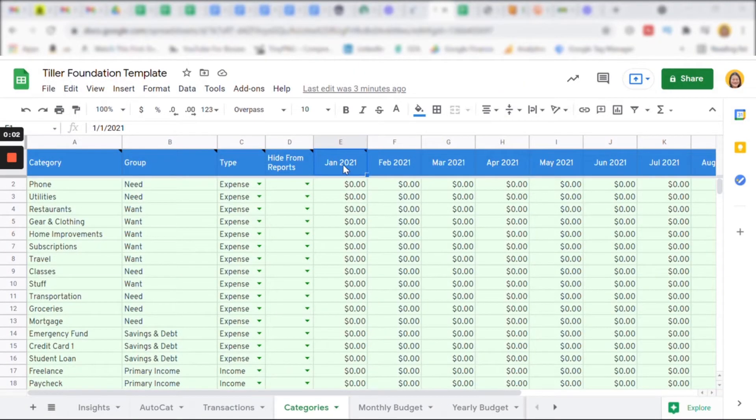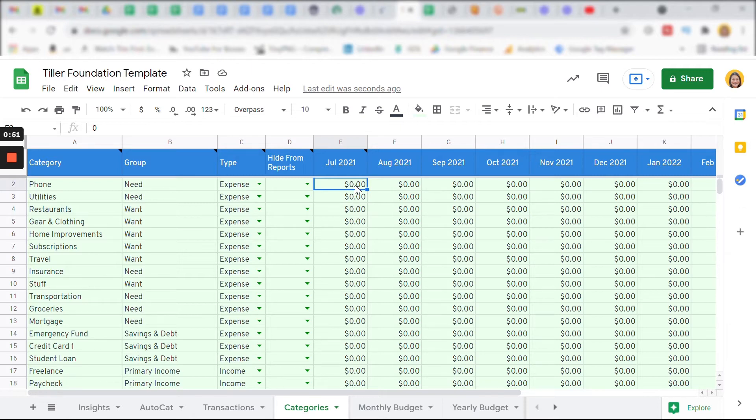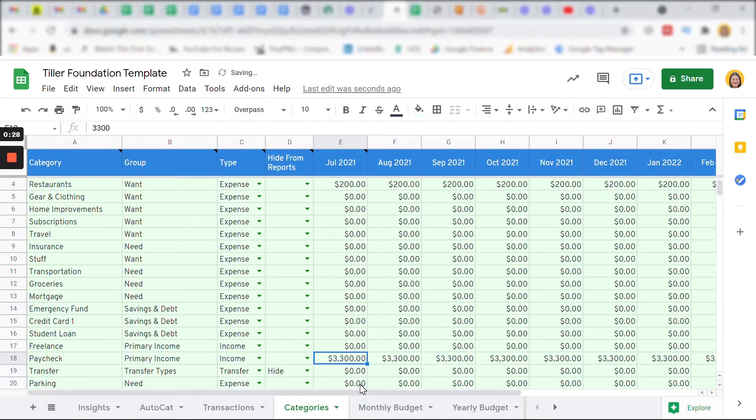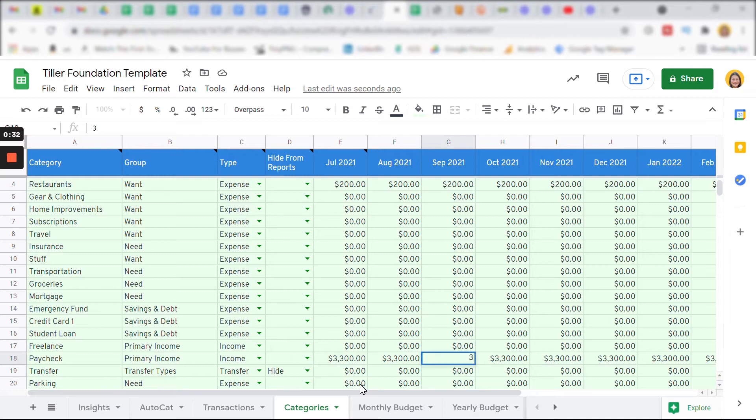I'm going to update the month from January 2021 to July 2021, because that's the month I'm going to start budgeting with. I start by putting in what I expect to spend on my phone, utilities, and restaurants — it's that simple. All the amounts get copied and pasted to the other months after July. I put in my expected income for July, and that number is also copied to the other months. And if I expect a raise in September bringing my monthly paycheck to $3,500, all I need to do is change it in the budget for September and that flows through to October, November, and future months.